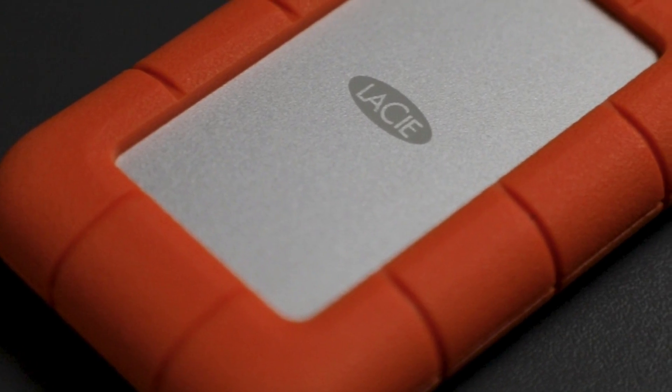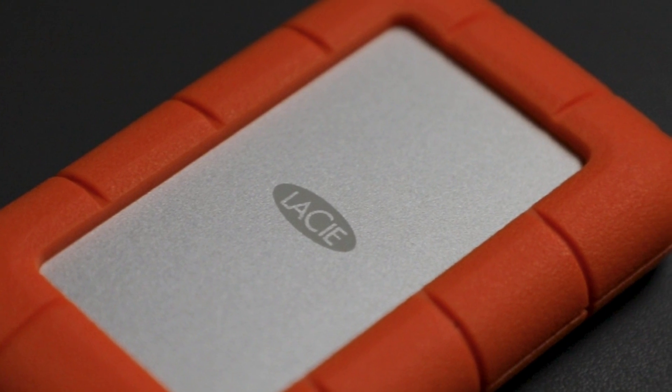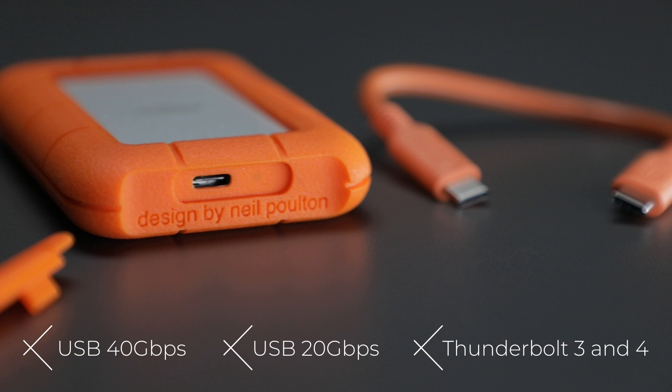LaCie is also elevating its commitment to sustainability by ensuring this SSD comprises at least 30% recyclable materials. The LaCie Mini SSD shines in its compatibility, offering top-tier performance across USB 40 gigabits per second, USB 20 gigabits per second, and both Thunderbolt 3 and 4 connections.